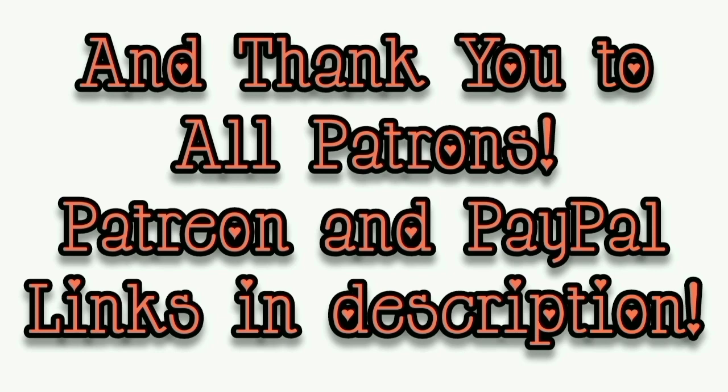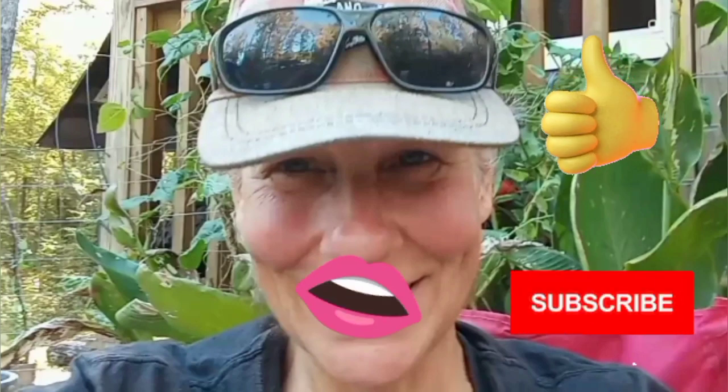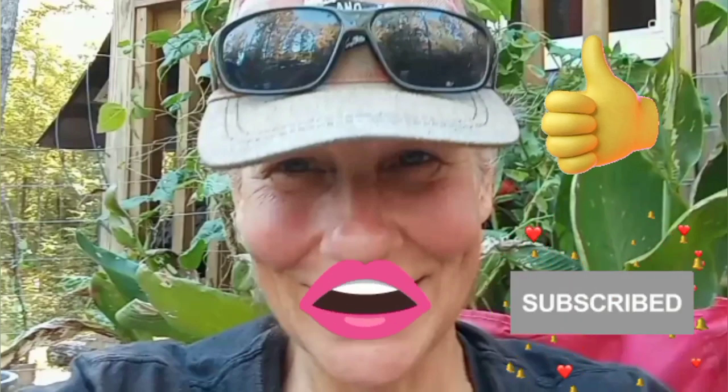The day is winding down — finally, it's about time to do the last chicken chores for the evening, and then I get to relax. That's all I got for you guys today. See you in the next video. Thanks for watching everybody — I hope you enjoyed the video. Make sure you like, subscribe, hit the bell, and y'all have a good one.